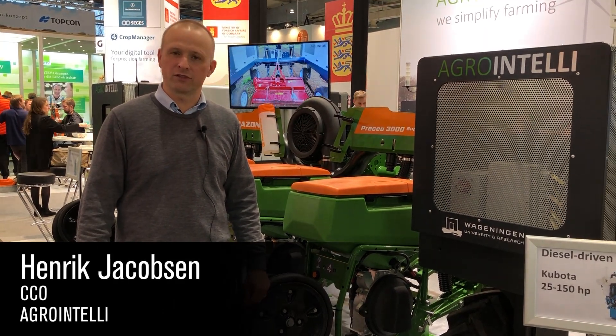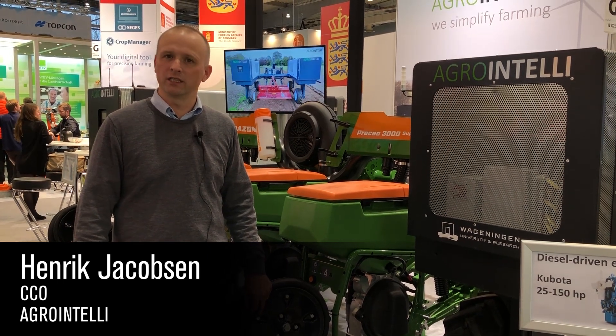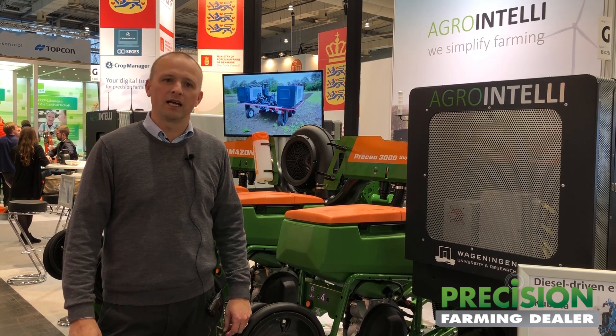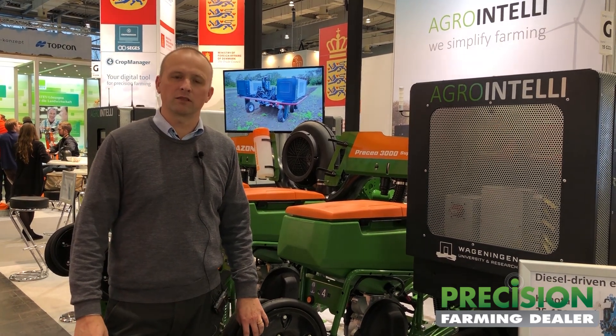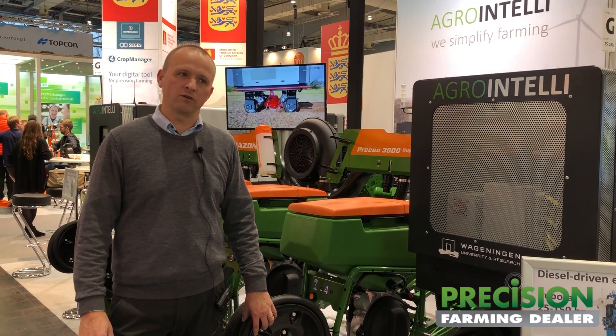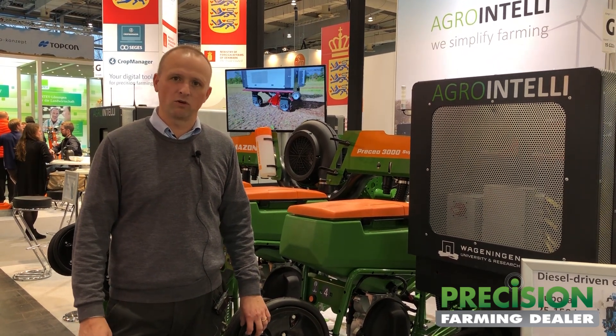My name is Henrik Jacobsen. I'm the CCO of the Danish company called Agrointelli. We're a development company that is about five years old, and part of our products we are developing and introducing to the market now is our autonomous tool carrier called Roboti.